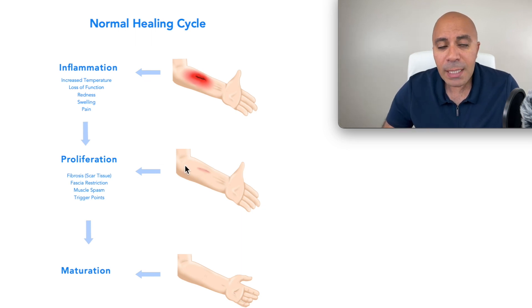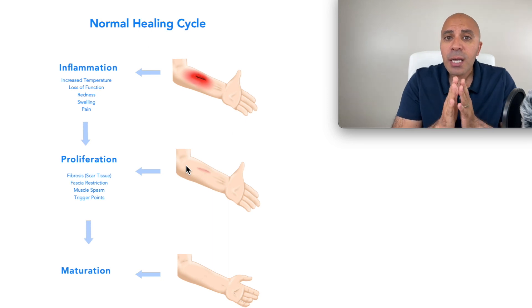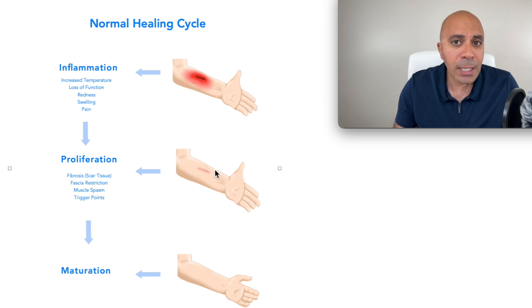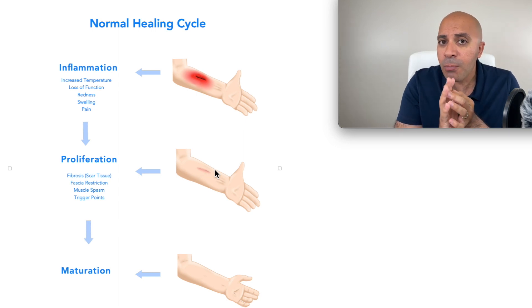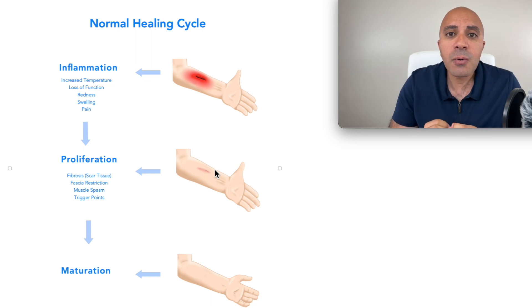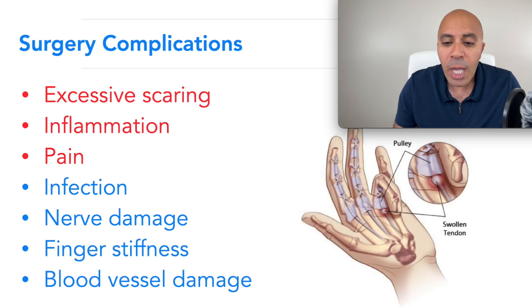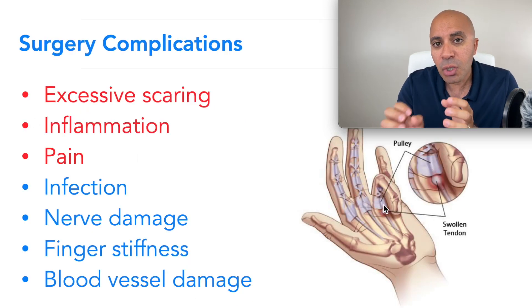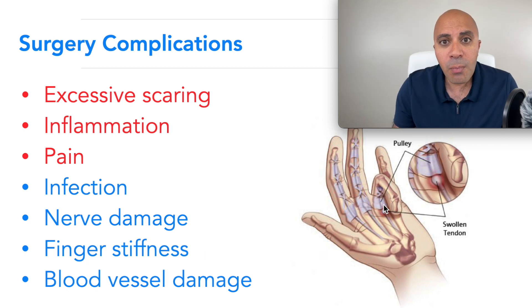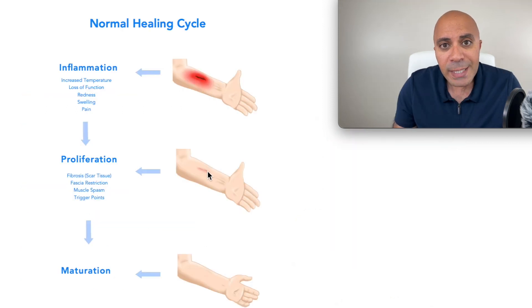The second stage of healing is the proliferation stage — that's when your body starts to build scar tissue. This is a very important stage; we need that scar tissue when you have a micro-tear from injury. If your body does not build scar tissue, the tear will be permanent. The problem is when you have too much scar tissue, you start to have nodularity that prevents the tendon from stretching enough to straighten the finger.